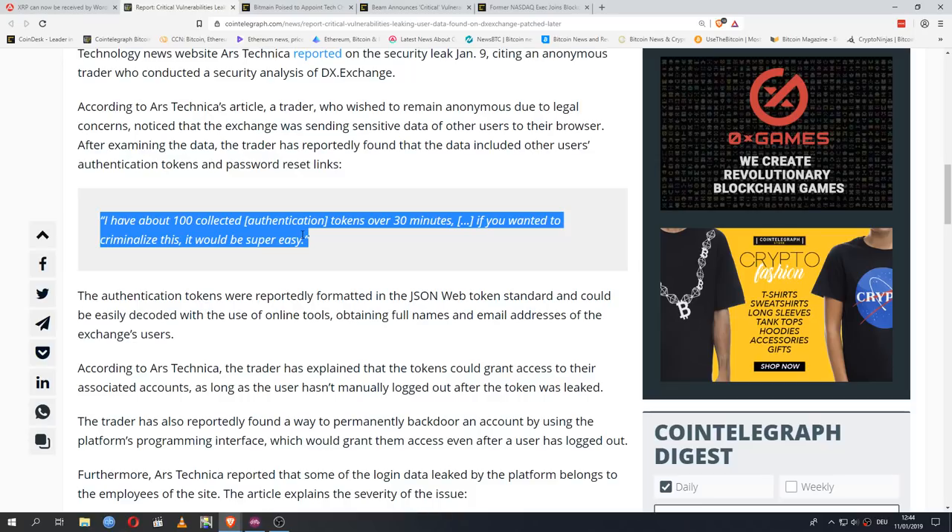There are a lot of security issues with a lot of websites. These websites are so complex nowadays — the code is so long — that it is very hard not to have any weaknesses anywhere. But this is a big one, because this is sensitive data just leaking out randomly. This exchange was just sending sensitive data of other users to people. And obviously this didn't happen on purpose, because there's absolutely no reason why a website would be sending out this data.